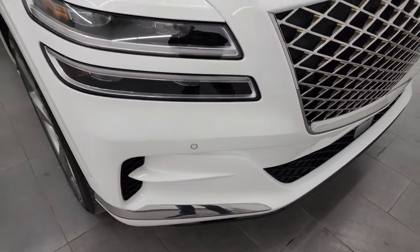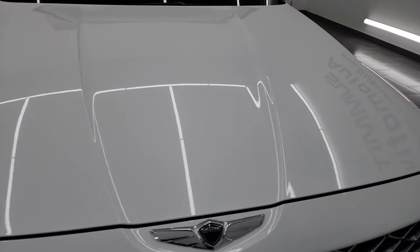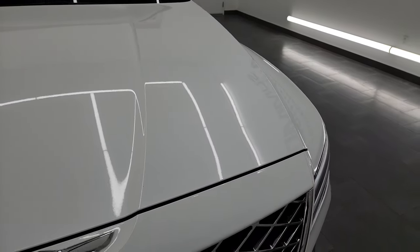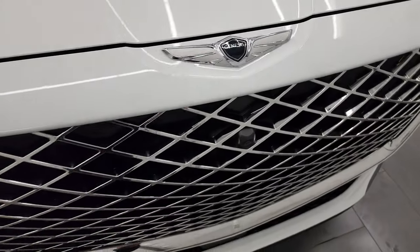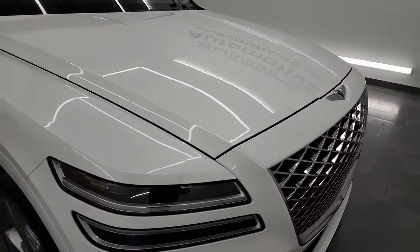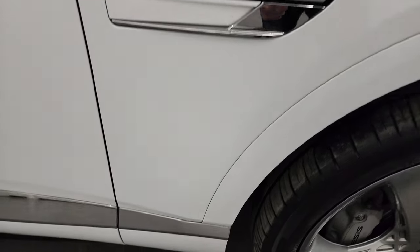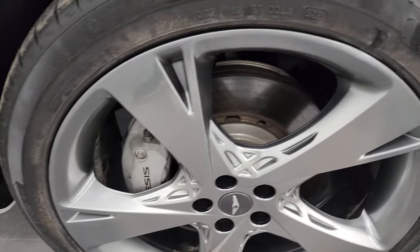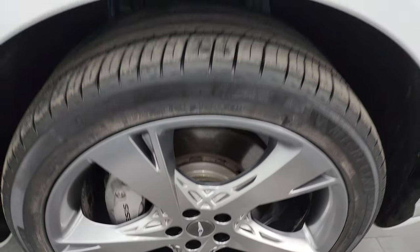Didn't see any major dents or dings on the rear bumper and the hood is in really nice condition as well — didn't see any dents on there. Gotta like that Genesis logo on there. Coming around to the passenger side, front fender is in nice shape, didn't see any major dents on there, and the passenger side front wheel is in excellent condition as well.